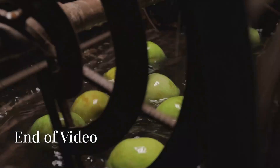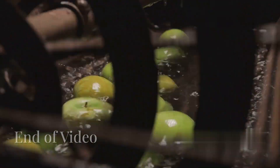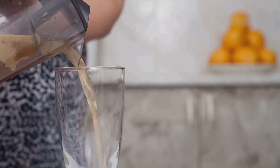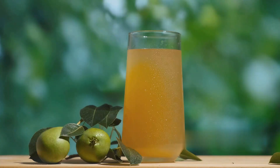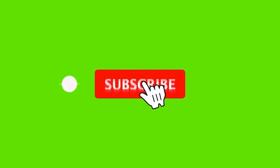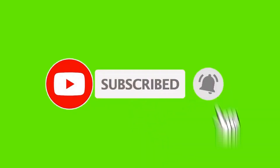The video ends with a summary of the apple juice making process. Viewers see fresh apple juice being poured into a glass showing the final product. A message encourages people to enjoy fresh apple juice and choose natural, healthy options.